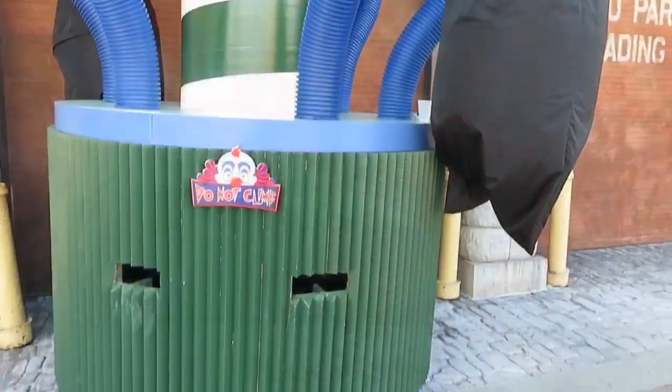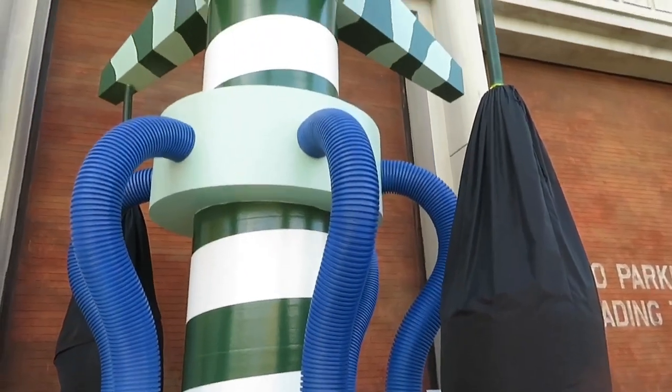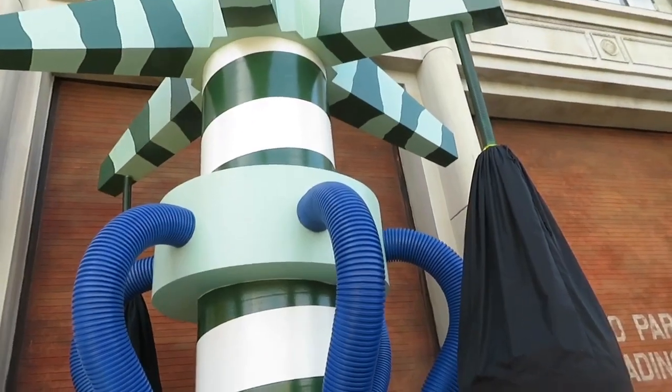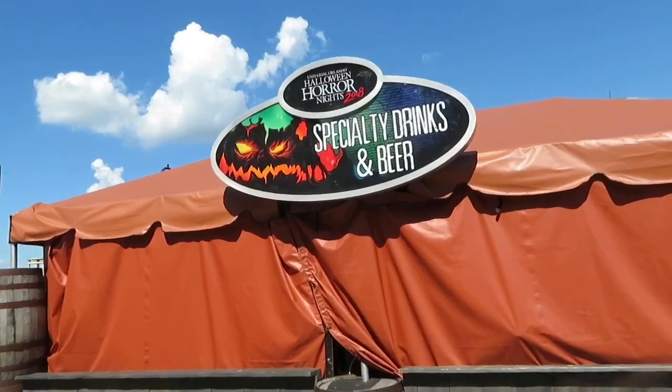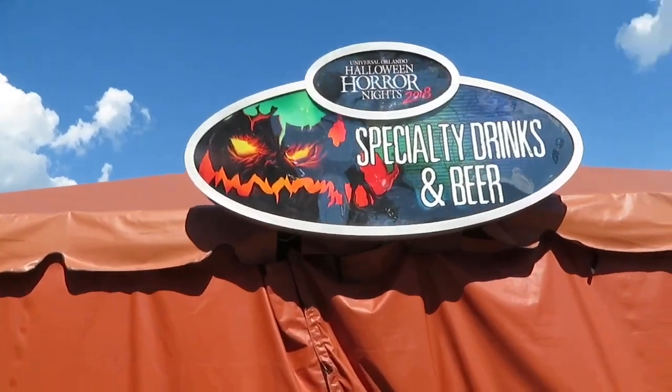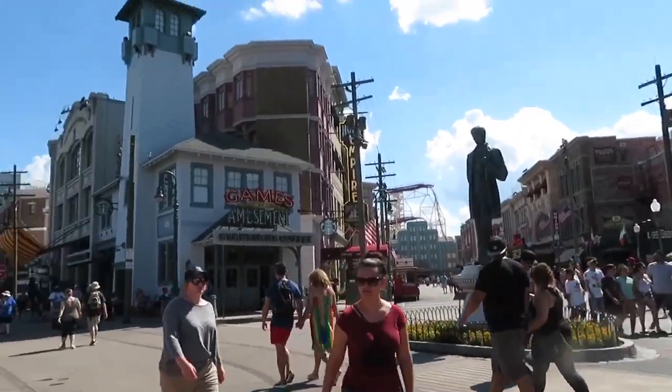I've seen so many things that I remember from this movie, and I'll be very interested to see how they play out as a scare zone - might be kind of intense. There's another drink section right across the way from the Statue, Games and Amusement area.